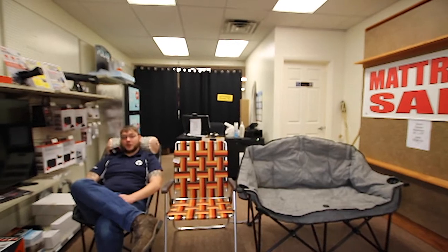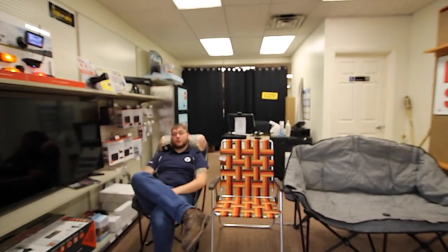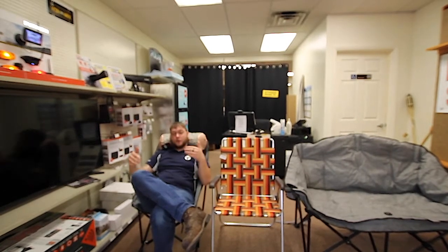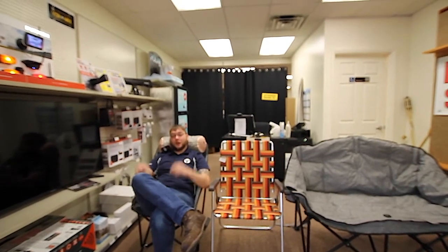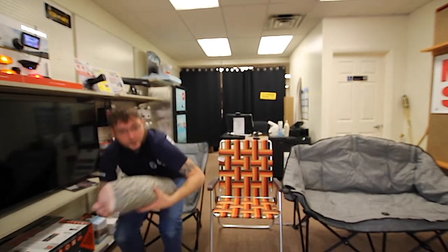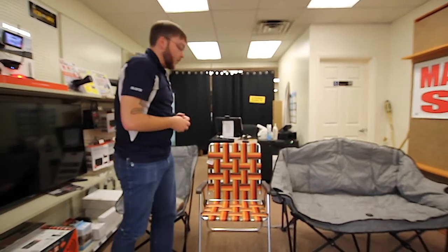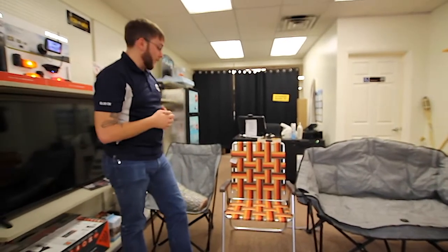Hi, my name is Henry Conley. I'm a parts technician here at Fretz RV, and nothing can make camping with your brand new trailer from Fretz RV any better than a wonderful Kuma Outdoors chair or Kuma Outdoors log. Here at Fretz, we are lucky to work with a wonderful distributor that is the Northeast distributor for Kuma products, and we've been more than happy with their products.